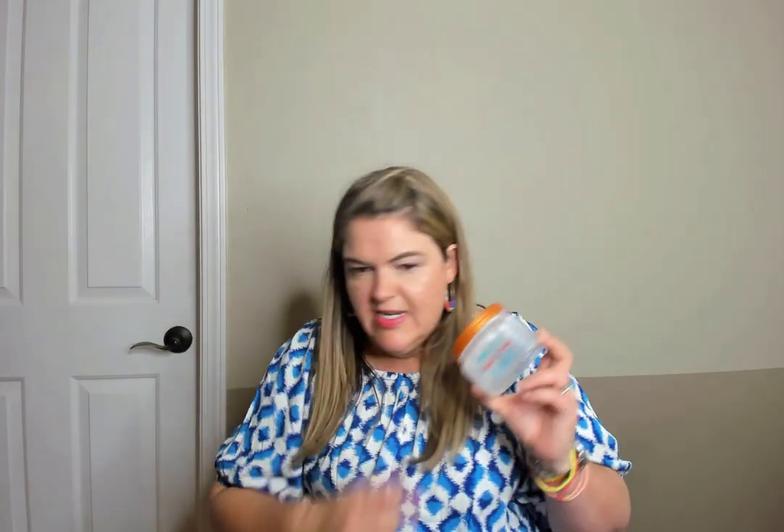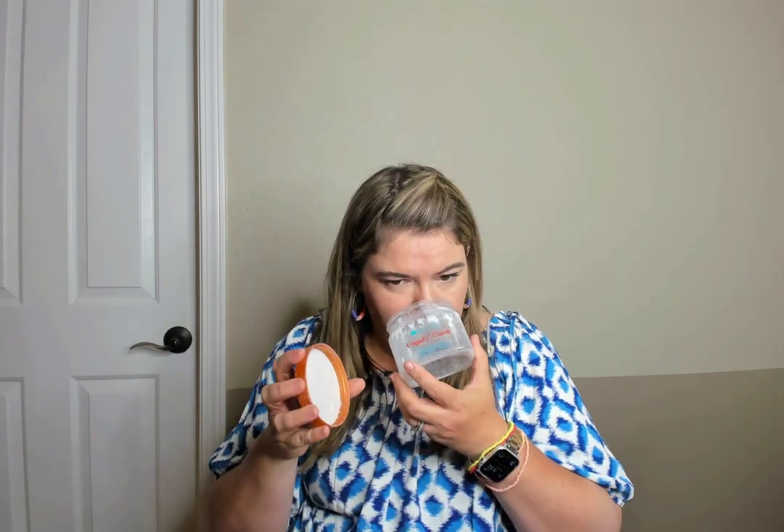I can't believe this is my only Tree Hut scrub — I guess I also had a Dr. Teal's and a Raw Sugar scrub, so in nine months I only went through three. Tree Hut Candy Cane — I love the Tree Hut scrubs. They are very exfoliating and really affordable. I would totally repurchase the scent again. These are fun for Easter baskets and stockings.